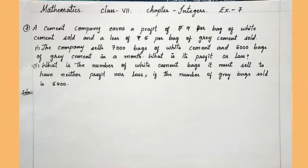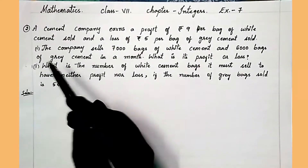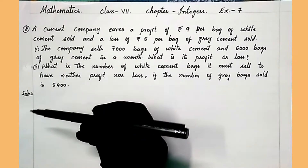Hi everyone, welcome to my YouTube channel 'Scroll to Learn'. If you have not subscribed to my channel yet, please do subscribe and share my videos with your friends and family. In this video we are going to solve a question of Class 7, Chapter Integers, Exercise 7, question number 2.